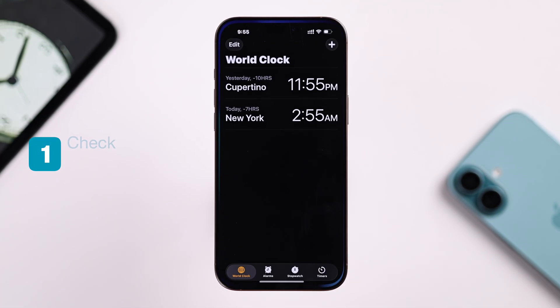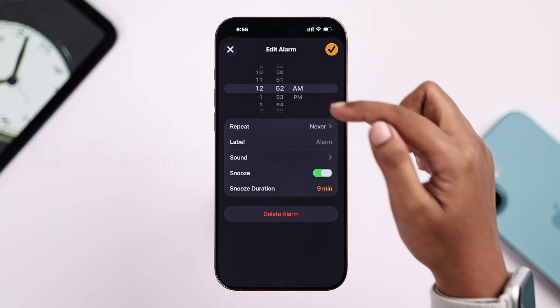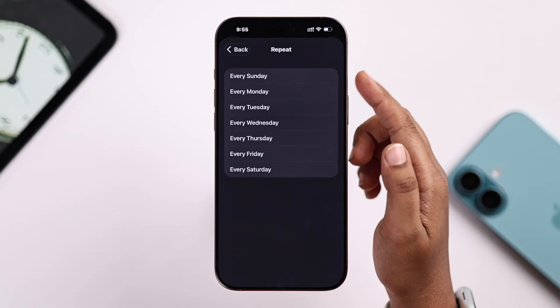First you have to double check your alarm settings. Make sure you pick the right time with AM and PM, and then that the repeat days are set correctly.